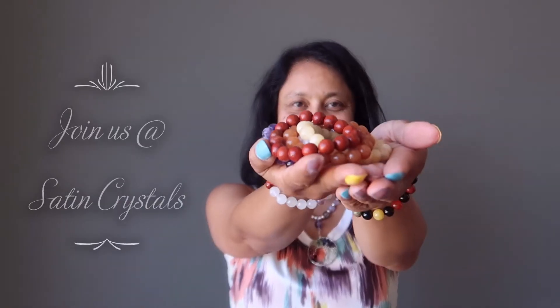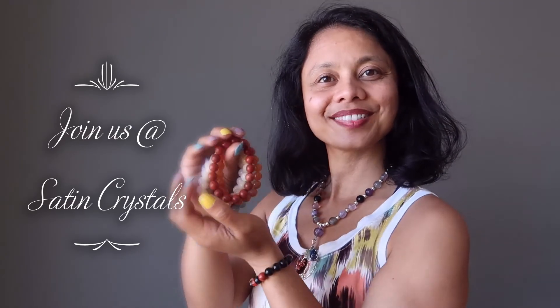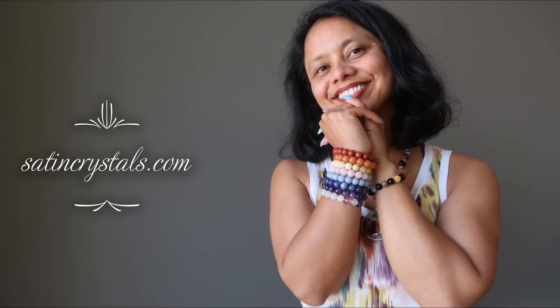Find these and a whole selection of chakra healing jewelry at Satin Crystals. While you're there, join the VIP club for members-only specials throughout the year. As always, thank you for your positive energy at Satin Crystals.